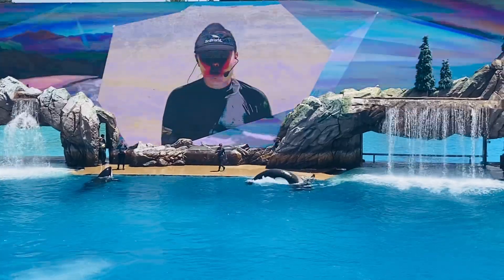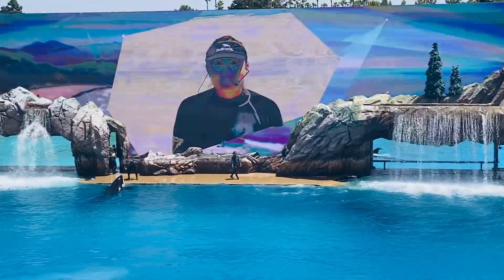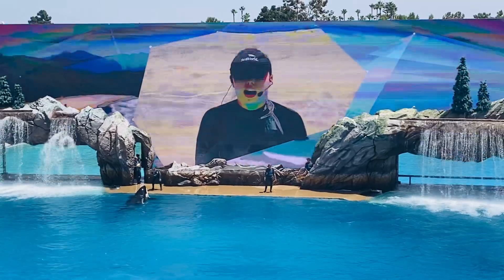Welcome to SeaWorld's Orca Encounter. My name is Ai, and I'm so honored to introduce you to these 3D and majestic animals.